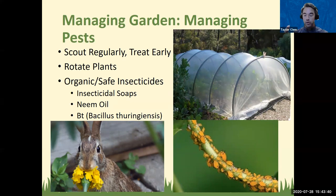Always start scouting regularly and treat early — if you find a pest population before it gets bad, it's much easier to control. Also rotate plants: never plant the same crop in the same spot, because that attracts pests, especially nematodes. Rotate on a two to three year cycle. Insecticidal soaps, neem oil, BT, and copper fungicide can all be found at big box stores and feed-and-seed stores in the garden area. One participant mentioned marigolds, which we'll discuss shortly.